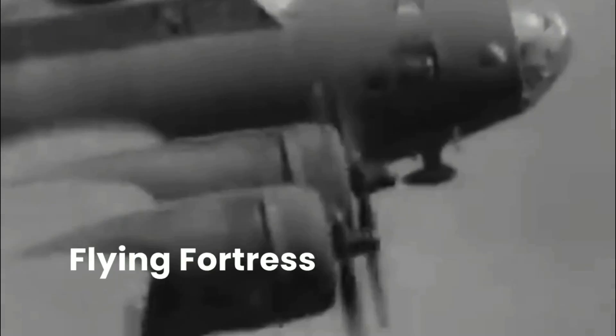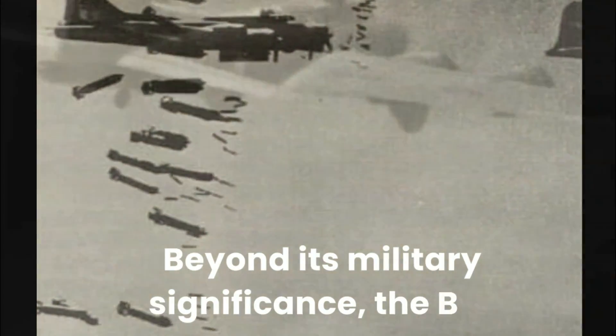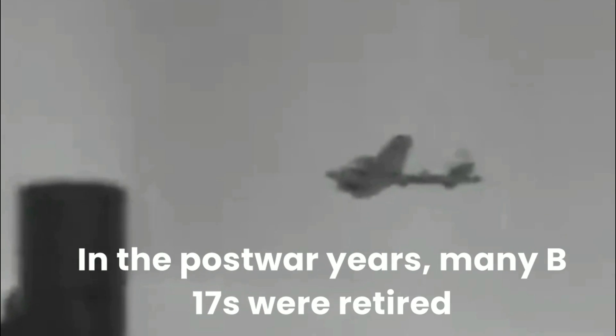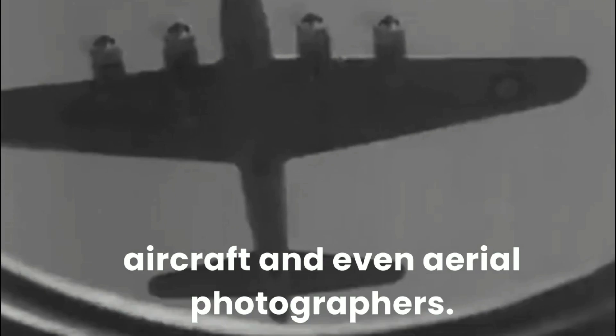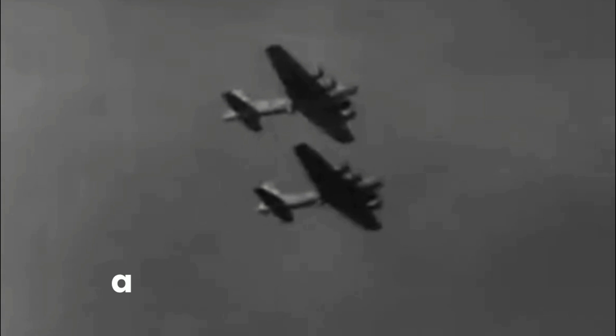The legacy of the B-17 Flying Fortress endures to this day. It played a pivotal role in the Allied victory in World War II, helping to turn the tide through precision bombing raids and unyielding resilience. Beyond its military significance, the B-17 became a symbol of American determination and ingenuity. In the post-war years, many B-17s were retired from military service and repurposed as cargo planes, firefighting aircraft, and aerial photographers. A few were preserved as flying museums, allowing future generations to experience the roar of those Pratt and Whitney engines and the sight of a Flying Fortress in flight.